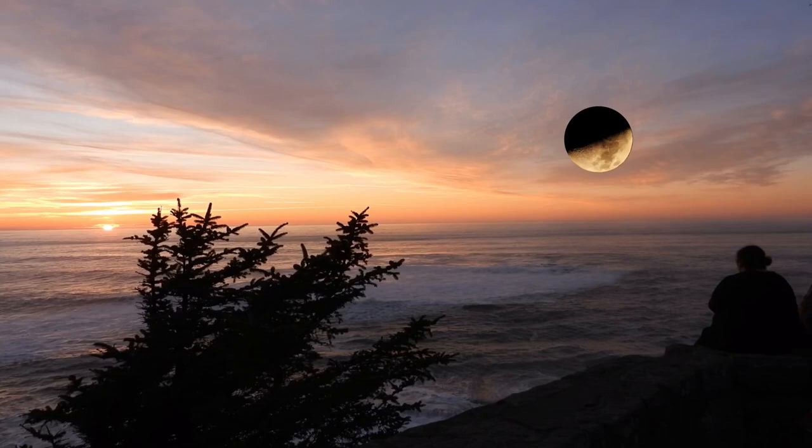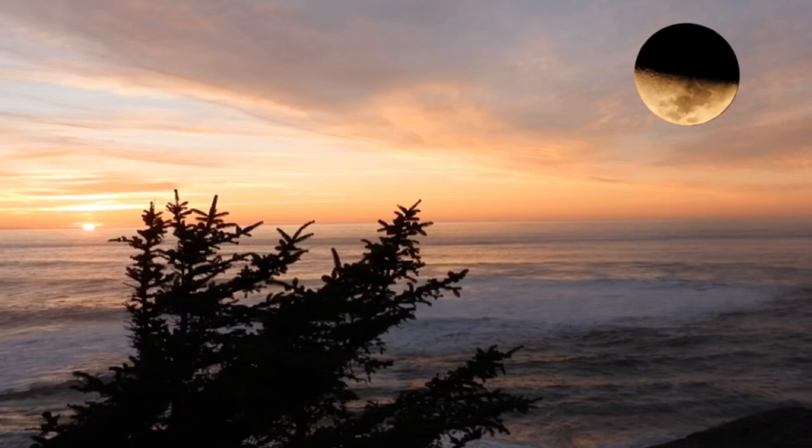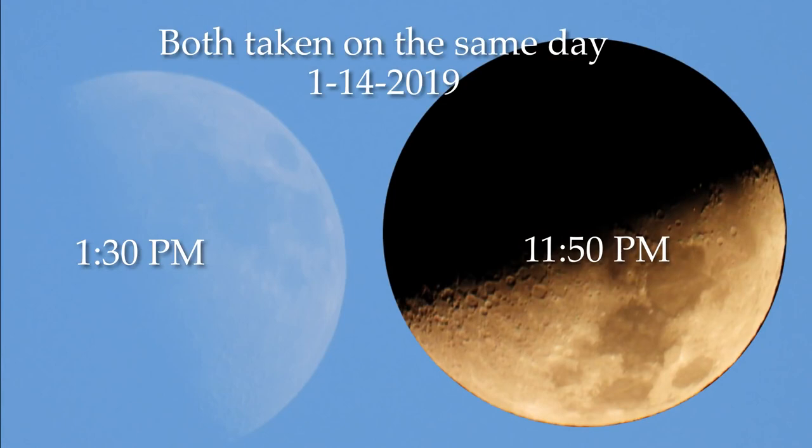Throughout the day, in one day, if you have a clear sky, you'll see the moon do almost a half turn. And by the time it's done, it's not pointing toward the sun at all. If the sun were causing the highlight and shadow on the moon, you would see the craters and everything move while the shadow would stay fixed and the highlight also. Here are the two photos I took, both in the same day — look how much that's turned. If you look at the craters, they've all gone right along with it. So that highlight and that shadow are not caused by the sun at all.